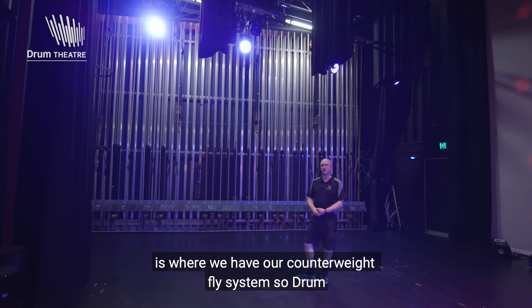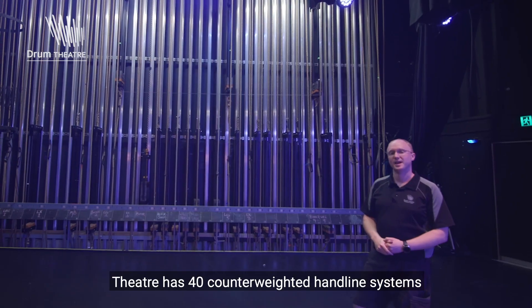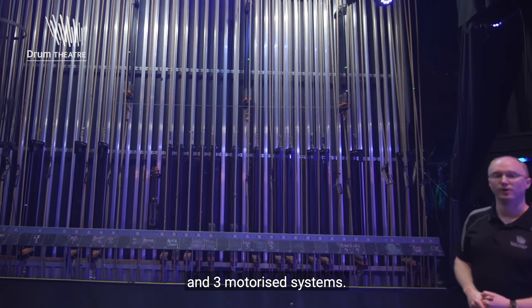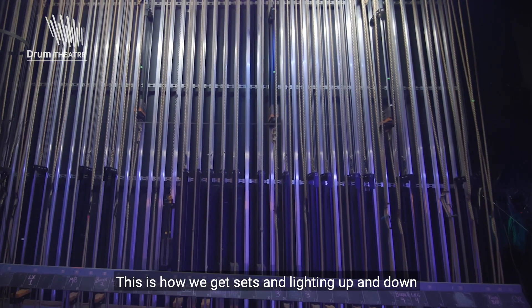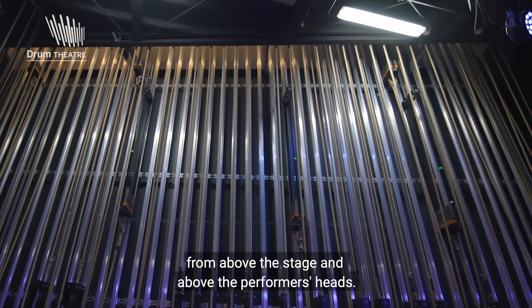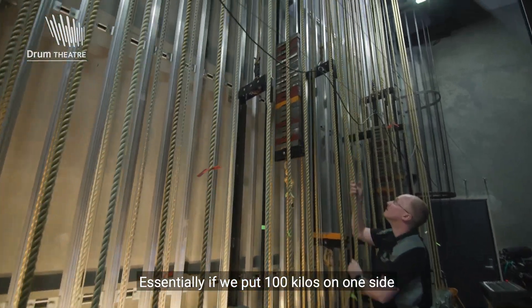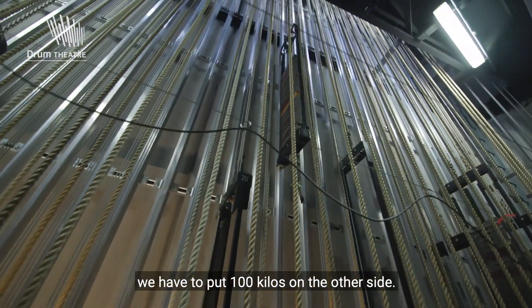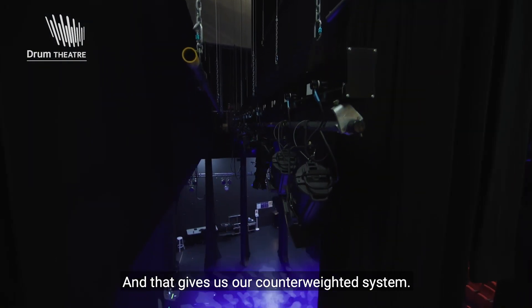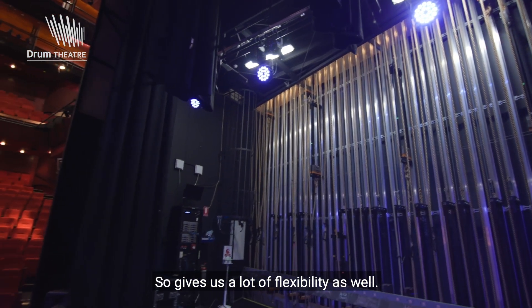Over this part of the stage is where we have our counterweight fly system. The Drum Theatre has 40 counterweighted hand line systems and three motorised systems. This is how we get sets and lighting up and down from above the stage and above the performers' heads. Essentially, we put 100 kilos on one side and 100 kilos on the other side, and that gives us our counterweighted system. You can run it with effectively one hand, so it gives us a lot of flexibility as well.